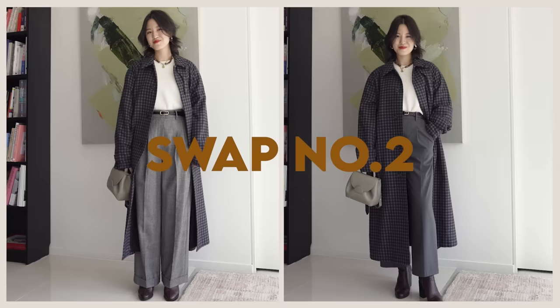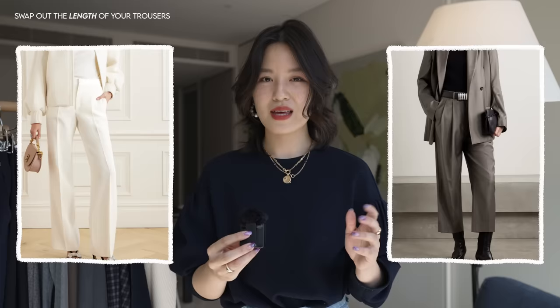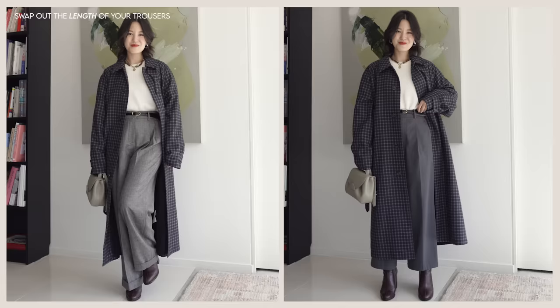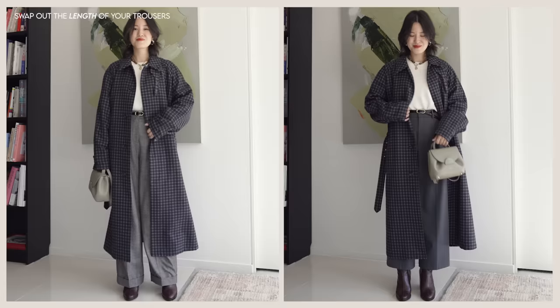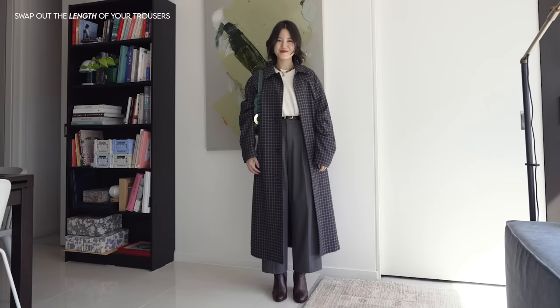I really like this next style swap, which is about swapping out the length of your trousers. One of the things often debated is what length our trousers should be. In my wardrobe, I have a mix of crop and full-length trousers. If I'm wearing a knit tucked into trousers, the long trouser is a little more flattering and elongating — especially with heels, it feels very balanced. But when I've got a long coat on, if I also wear a full-length trouser, the outfit is too overwhelming — too much length dragging me down. So in that scenario, I'd go for a crop trouser to balance out that long coat silhouette.